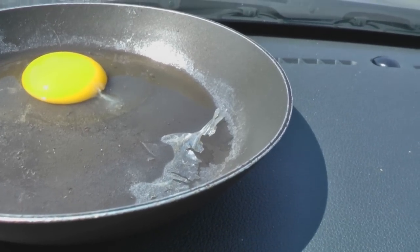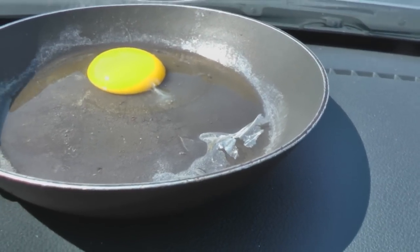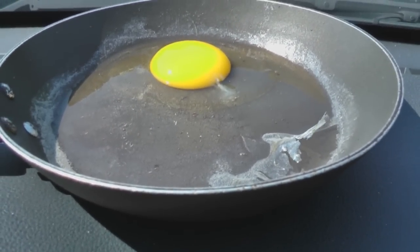The egg around the edges is starting to cook. It's gotten that hot in the pan where it's starting to cook up a little bit, and we're 23 minutes in. I'm going to try and hang in until the 30-minute mark and then I've got to get out of here — I can't take this much longer.